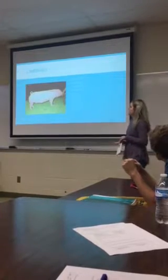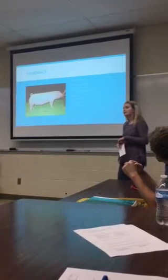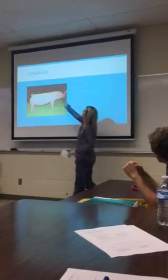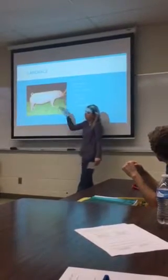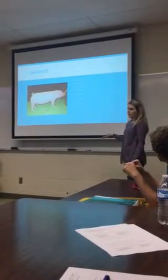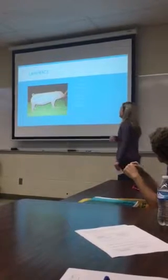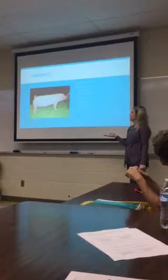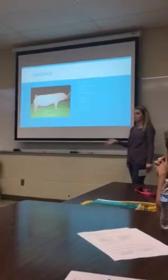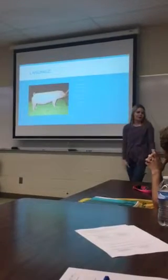The Landrace is the second white breed. They're very similar to the Chester White, but they originated in Denmark. Their ears are much bigger and folded over more — that's how you can tell them apart from the Chester White. They're also known for being very long-bodied, which is another way to distinguish them. White breeds are generally known for being good mothers, and the Landrace is prolific, meaning they'll produce lots of litters and lots of piglets. They're also very good milkers, so they'll raise healthy babies.